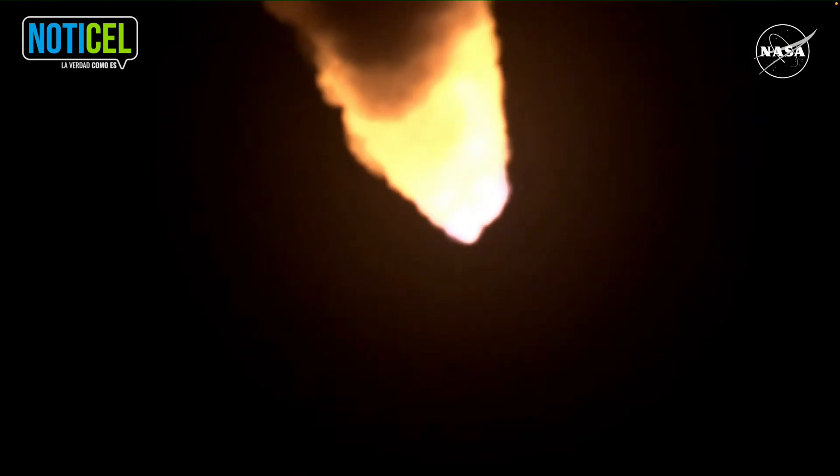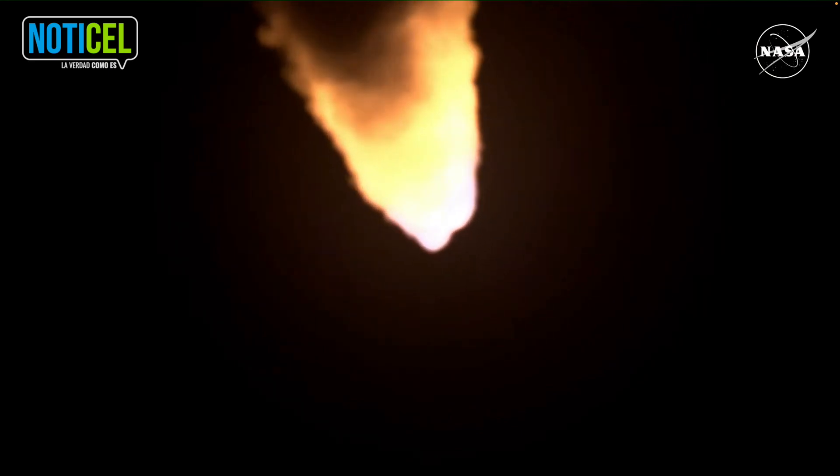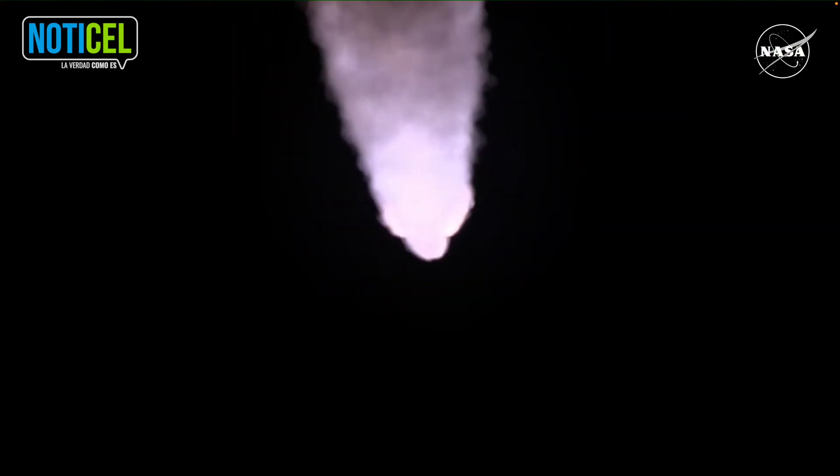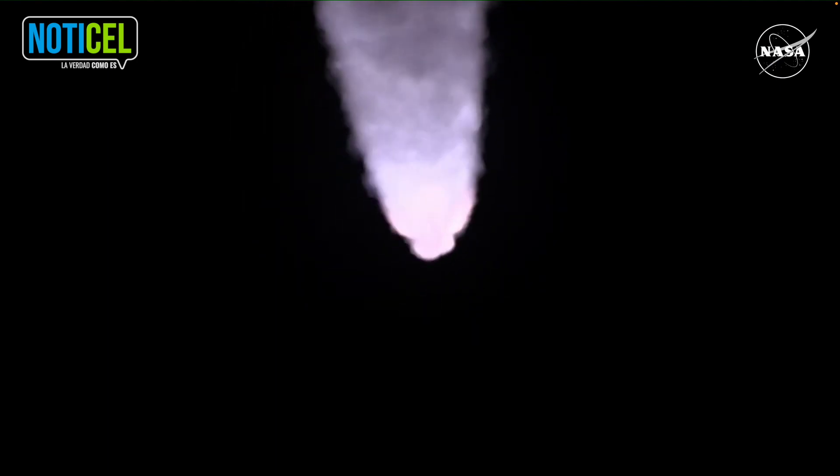The next major milestone will be for the solid rocket boosters to cut off and jettison in about two minutes and 11 seconds into the flight — so about 30 seconds from now. Again, quiet here in Mission Control Houston as teams continue monitoring the flight of Artemis I.